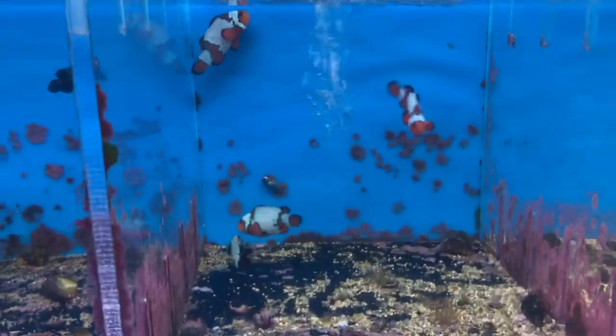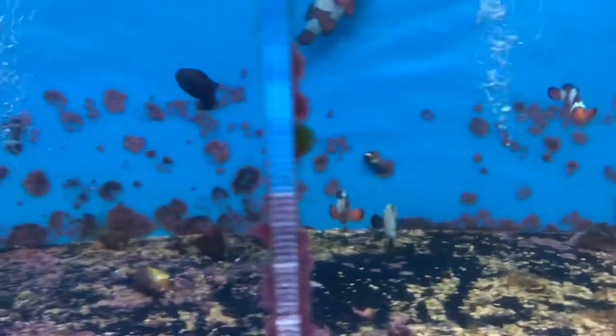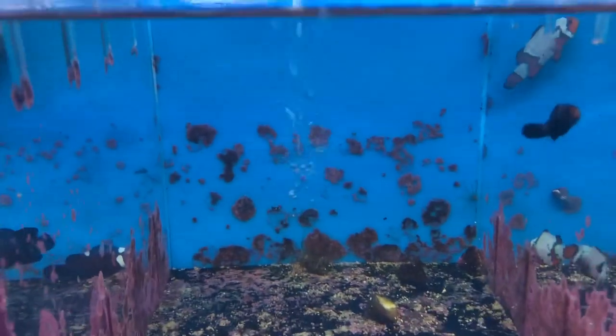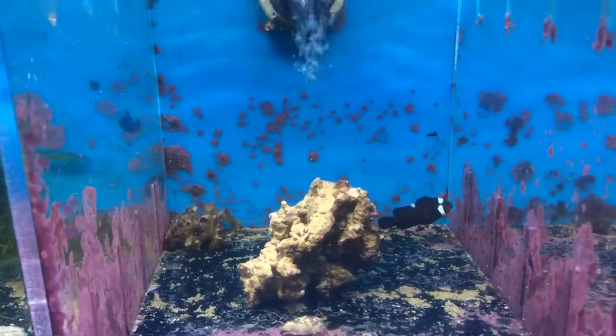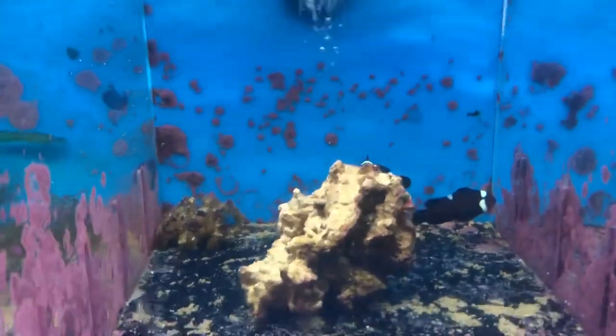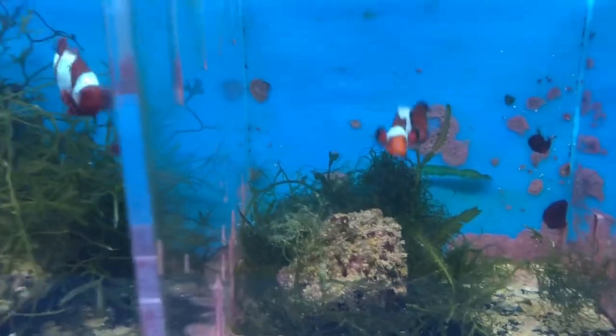This is a chocolate clown — something a little bit different, kind of more brown than anything; it's kind of hard to pick up on the camera. Right here are snowflake clowns — there's a black snowflake back there as well. These are midnight classics — really cool, just solid black. And these are midnight spottings right here — really cool, they've got spots and the rest of their body is black.